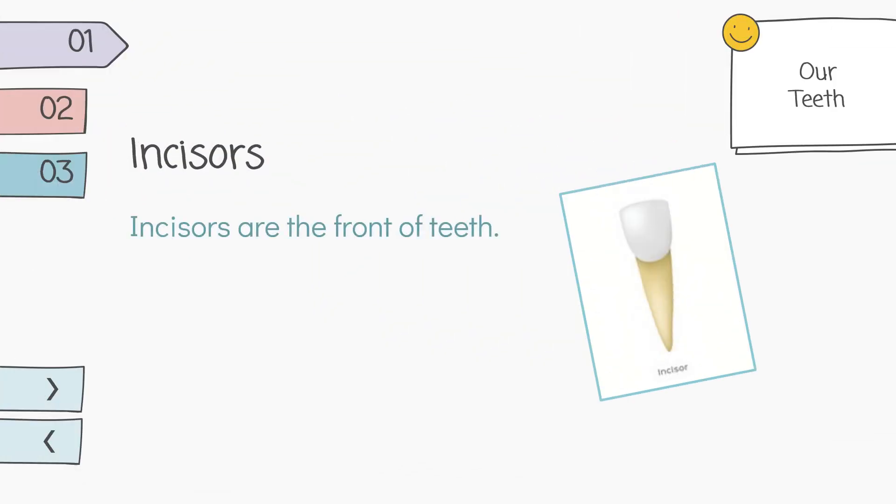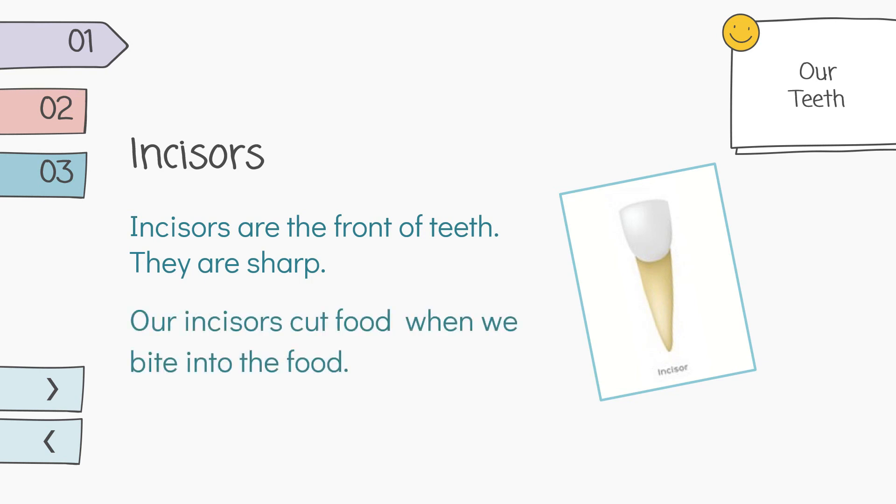Incisors are the front teeth. They are sharp. Our incisors cut food when we bite into the food.